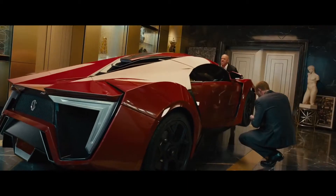It's the most expensive car that we've ever used in the Fast and Furious franchise. This is the first film that Dom has driven a car like that.